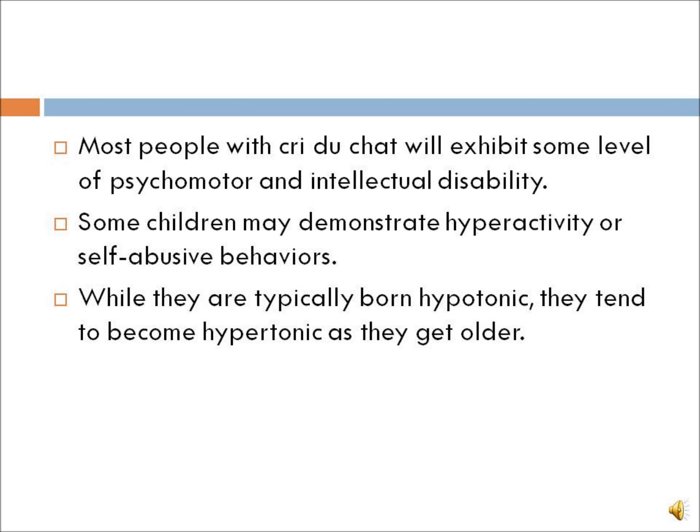Most people born with Cri du Chat will exhibit some level of psychomotor and intellectual disability. Some children may demonstrate hyperactivity or self-abusive behaviors. While they are typically born hypotonic, they tend to become hypertonic as they get older.